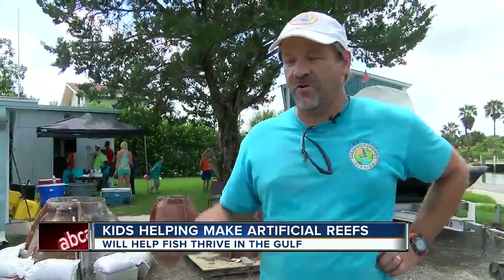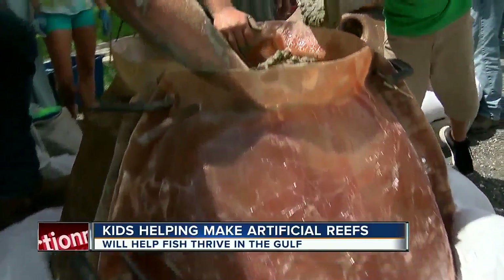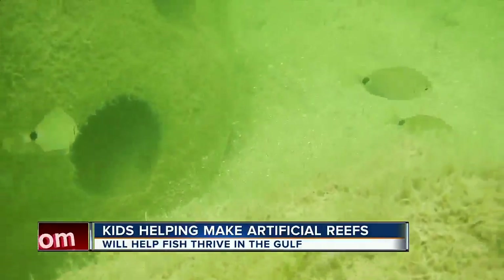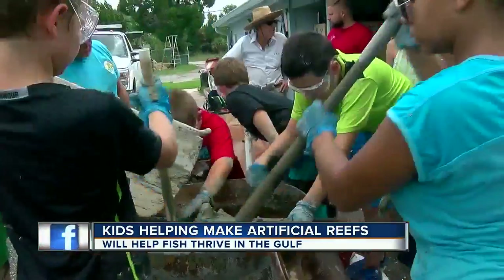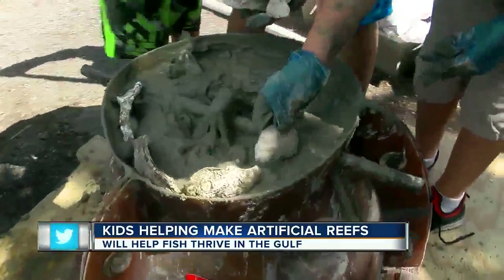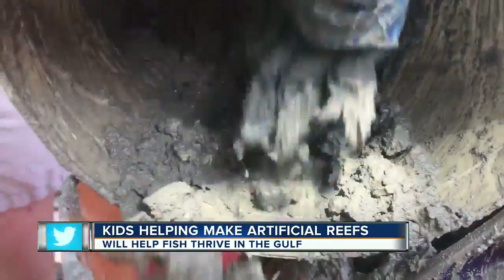They actually start learning about what structures are needed to have better fish productivity and what sort of marine life live in the reef balls. It's hard work, but they can have fun with it too. We have oyster shells to decorate the top. In Hernando County, Wendy Lane, ABC Action News.